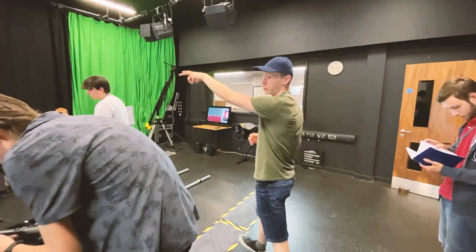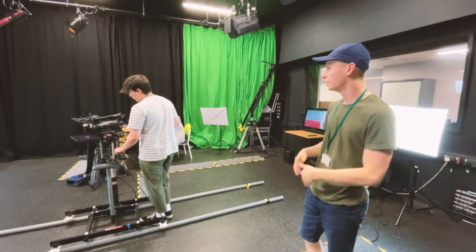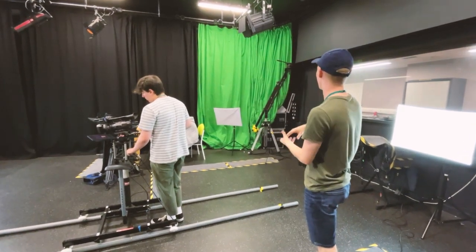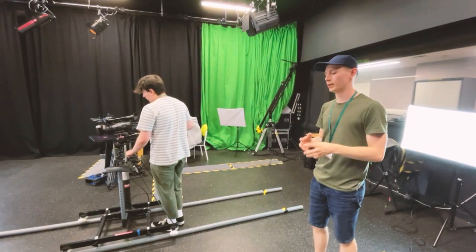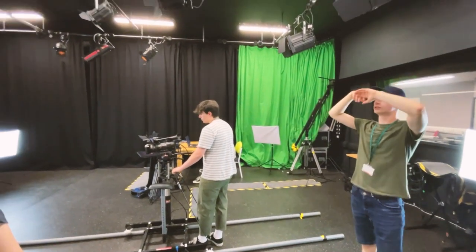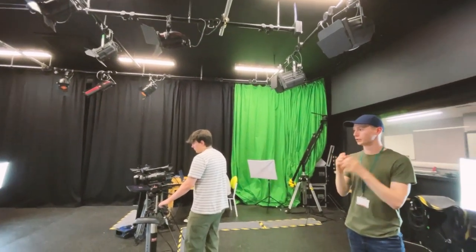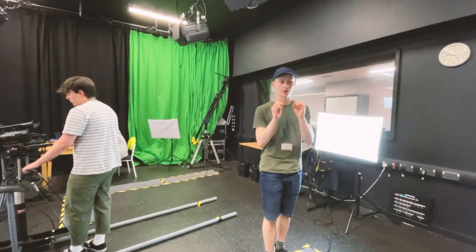There is also a teleprompter, so that when we are on set live and we forget our cues, we have somewhere we can look to re-affirm and remember. We also have a green screen and a crane, which is an example of many of the professional pieces of equipment we have just to get that one shot right. There are also tons of lights in here so you can really get that one scene perfectly as you imagined it, making sure it's 100% right.